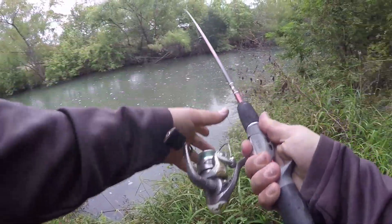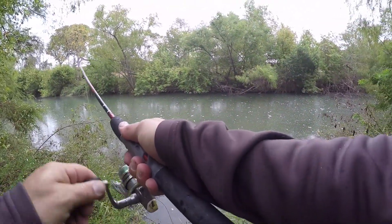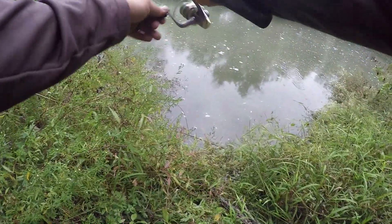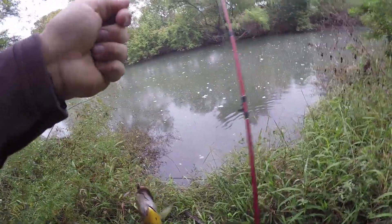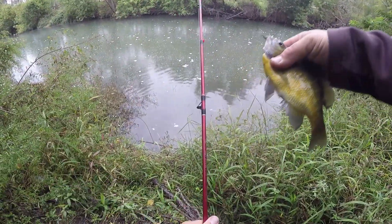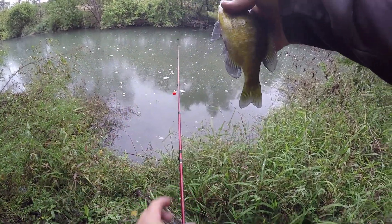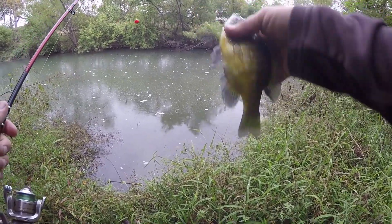I've got that bobber set up about a foot. Oh, we got one right off the bat — as soon as it hit the water! That's a good one. Look at that — that's another bluegill. It's got that blue right here on the back side.